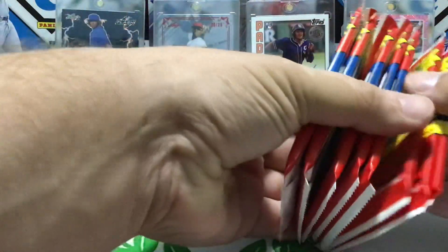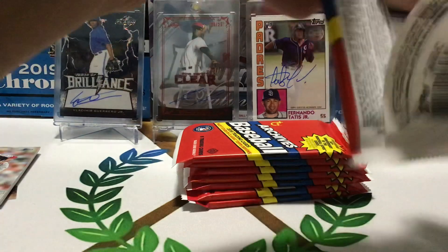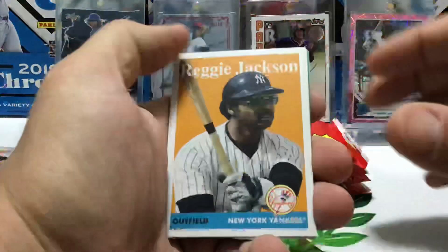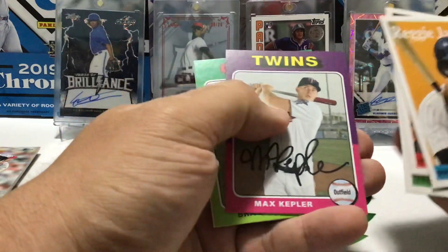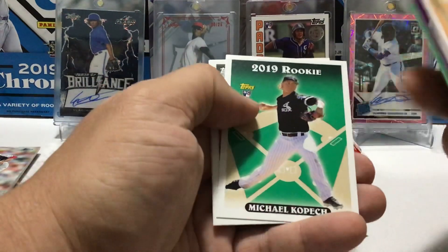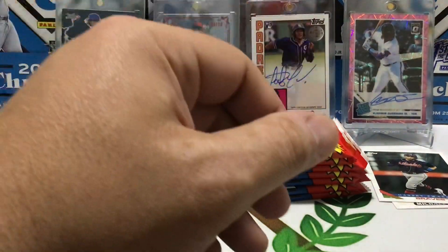We've got two, four — I think I did eight packs of Archives. Like I said, these are all out of a hobby box, so you never know — there could be some autos in here. Reggie Jackson, Alex Rodriguez, Jake Bowers rookie, Max Kepler, Brandon Bell — I like that one — Kopec, Dansby Swanson, another one for the PC, and Fran Moraes. I like that old '93 throwback. That's cool.